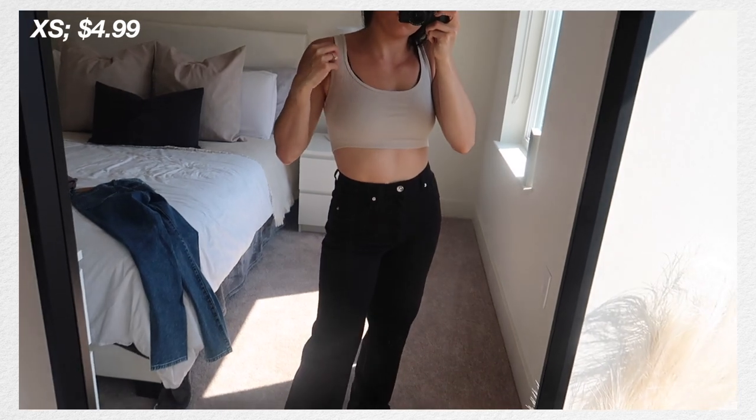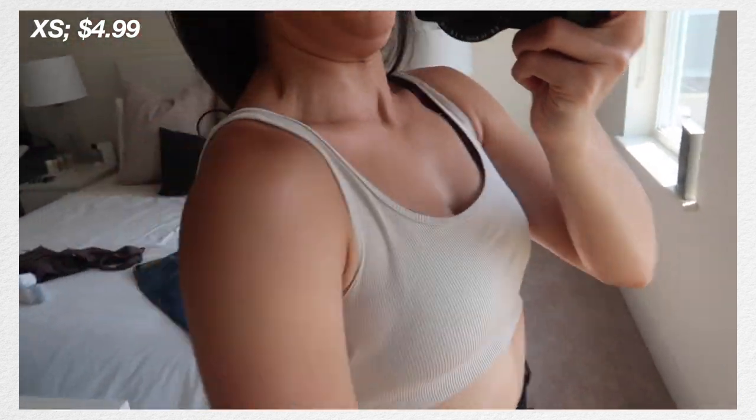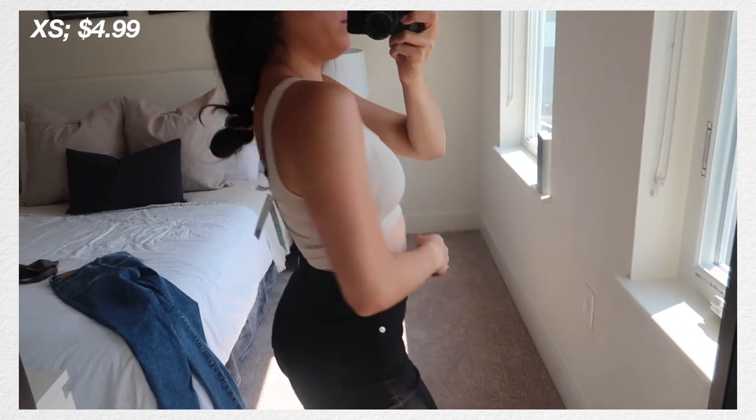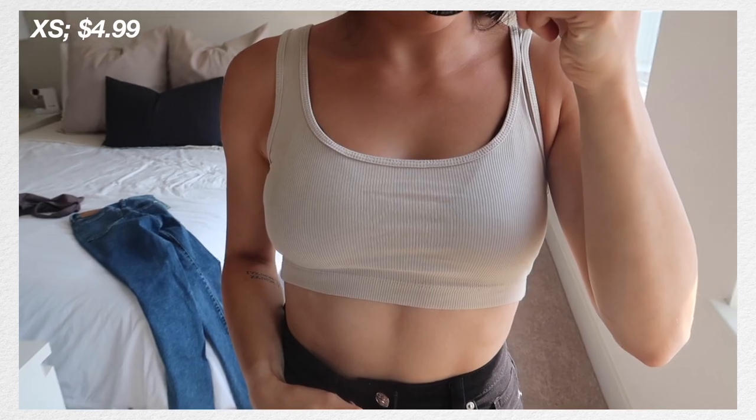I wanted to show you the little shirt — kind of a bra top — that I'm wearing. It's basically like a bandeau, super cropped top, with a little scoop neck in the back. It's just super comfy in this light gray taupe color, and I feel like it's a really good basic. I know I'll end up wearing this all the time, whether with sweats or a pair of shorts.